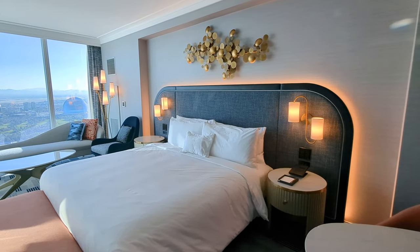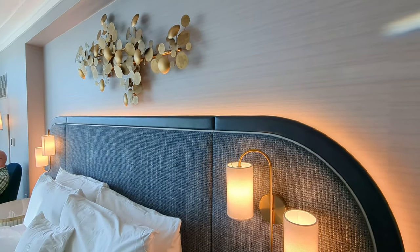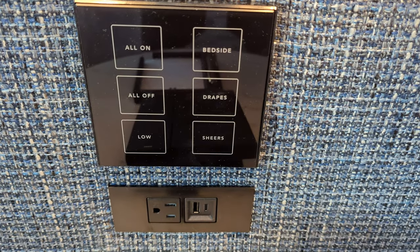I love the look and feel of the room. It's very elegant and leans into the mid-century vibe of the original Miami Fountainbleau. Yet it still has modern technology including another control panel as well as multiple outlets and both USB-A and USB-C ports too.